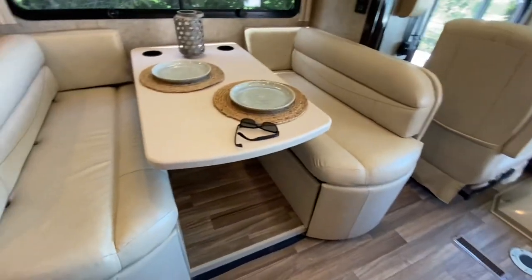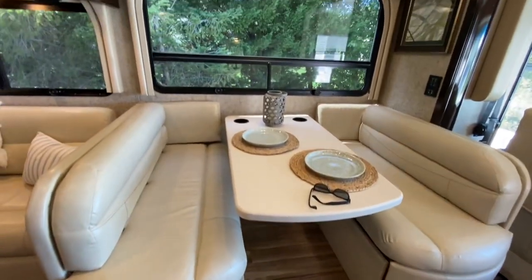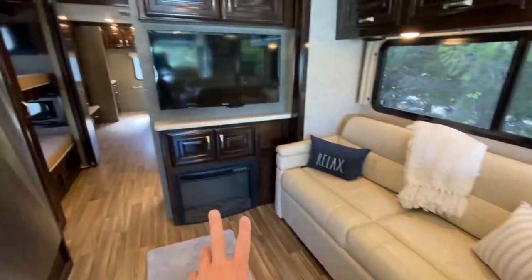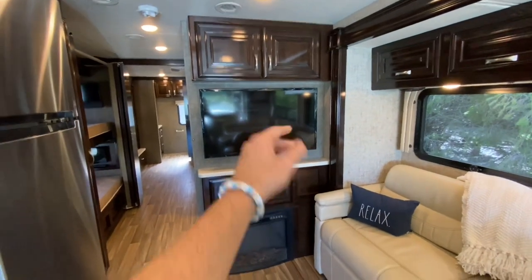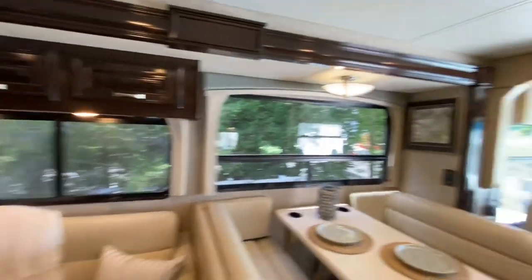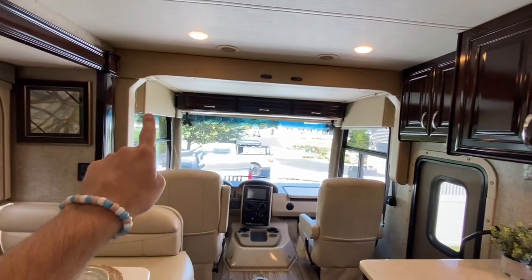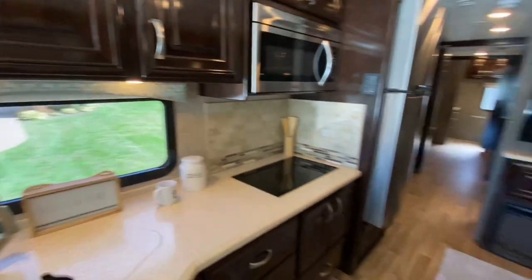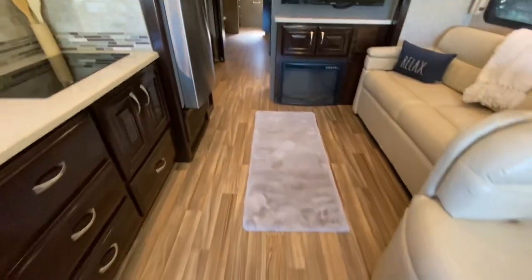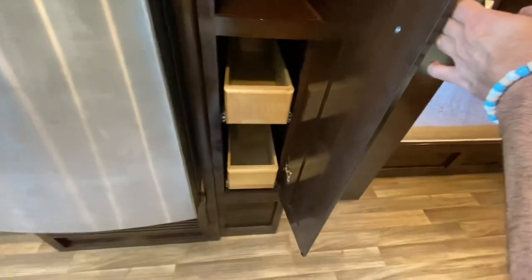You've got a dream dinette that goes down to a sleeper, with drawers for storage. Big windows — I love that. Tri-fold sleeper sofa, fireplace, storage, and a TV that slides out to the side. There's an overhead bunk that comes down with a ladder, and nice storage across the top. Vinyl flooring that looks like wood plank. Coming on back, you have a nice pantry right next to the refrigerator.